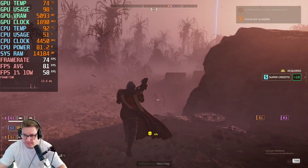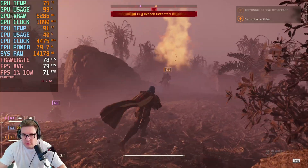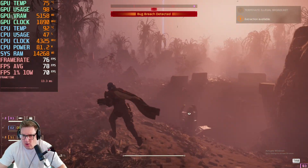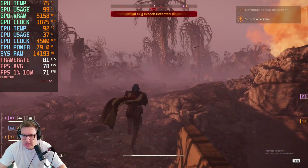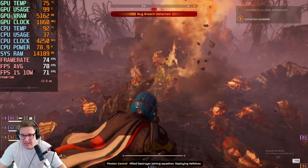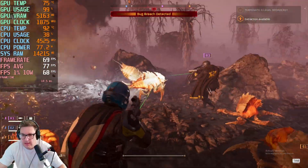Welcome to Helldivers 2. I've just piggybacked onto a mission already in progress to give a demonstration of the quality you can get from this game on this PC. It's currently running at 1440p on a higher graphical preset with ultra quality rendering on the graphic settings. We are hitting an average of 78 FPS at the moment.